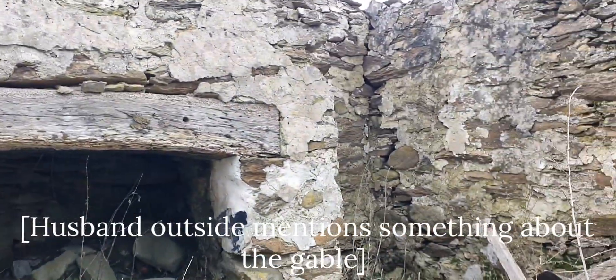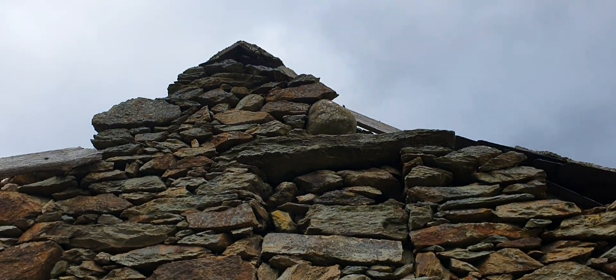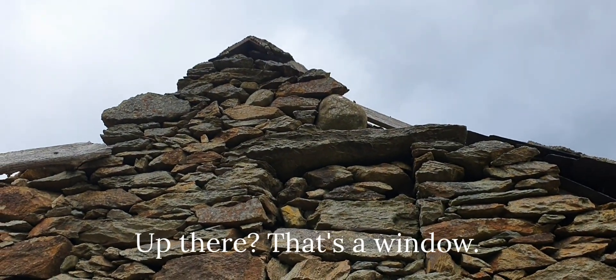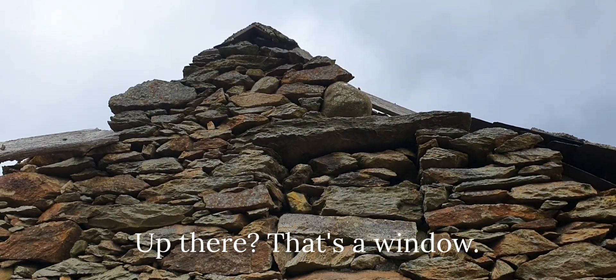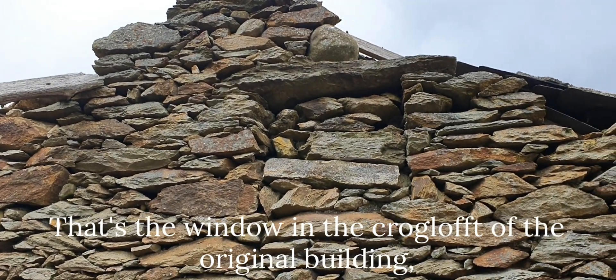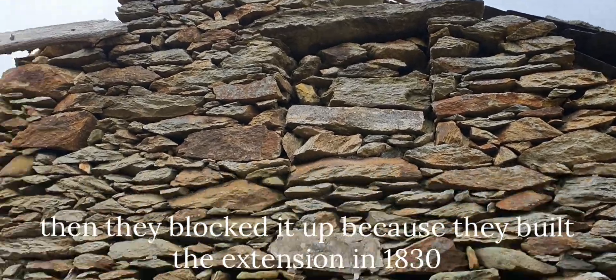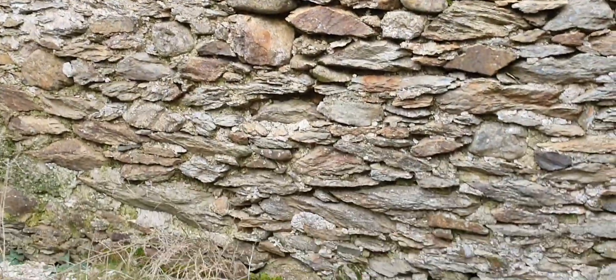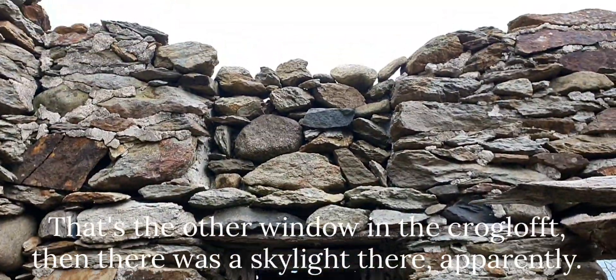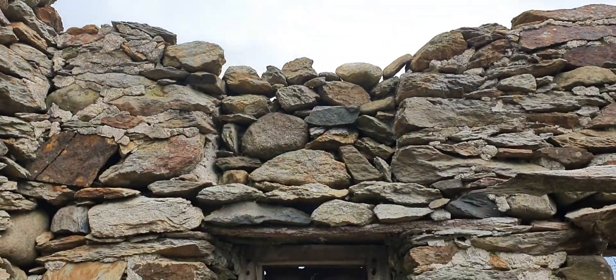The window in the end gable - that's a window from the original building. That's the window in the crog loft of the original building. And then they blocked it up because they built the extension in 1830. That's the other window in the crog loft, and then there was a skylight there apparently - a little one.